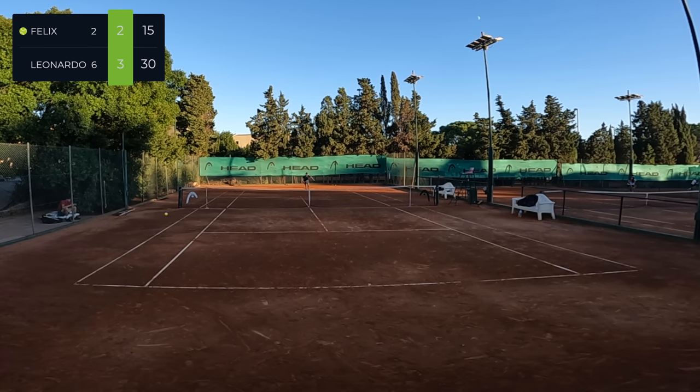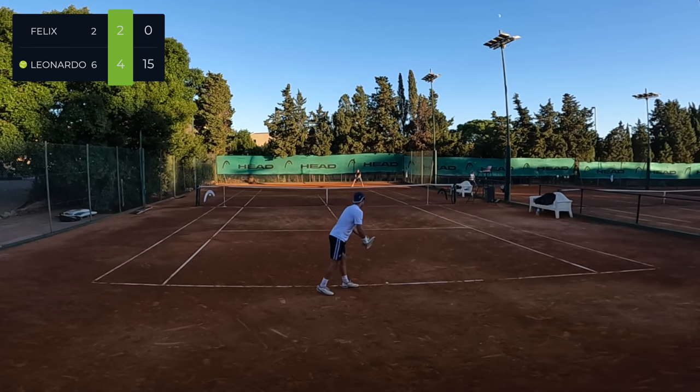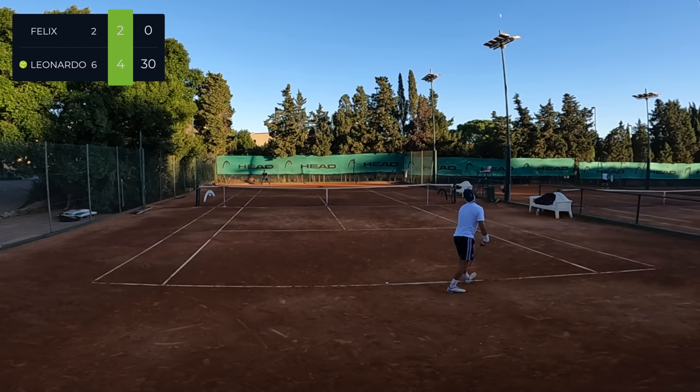Confident coming to the net, serving and volleying, trying different things — that's super important in tennis. I'm quite proud of myself that I was able to try and mix it up and try some different strategies. My opponent's response was very strong though.